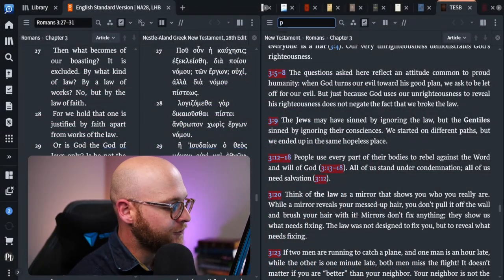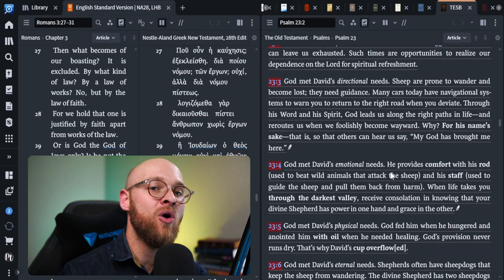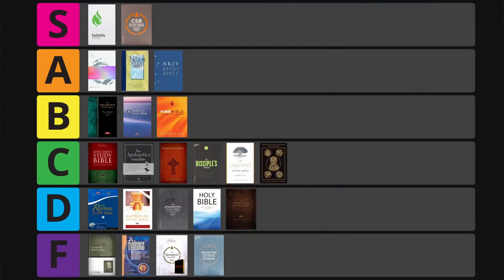Next is the Tony Evans Study Bible. I love his illustrations — he's a very dynamic preacher. At first glance I thought it would make C tier. There's not a lot of in-depth comments, but what it does have is interesting and helpful on the preaching front. However, in section after section it just didn't perform. The treatment of Psalm 23 is pretty scant. It ended up with 63 points — a high D tier. I was just looking for a little bit more.